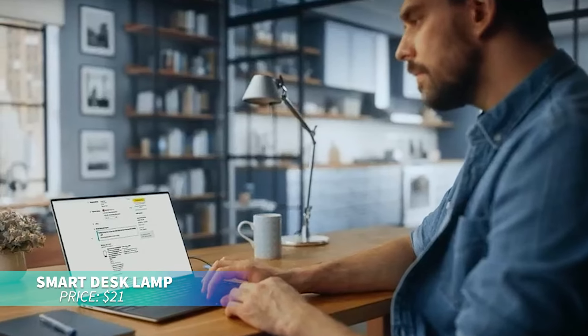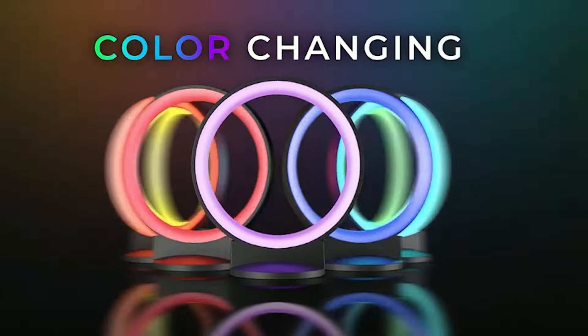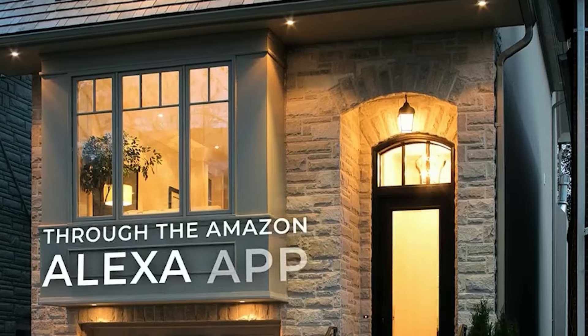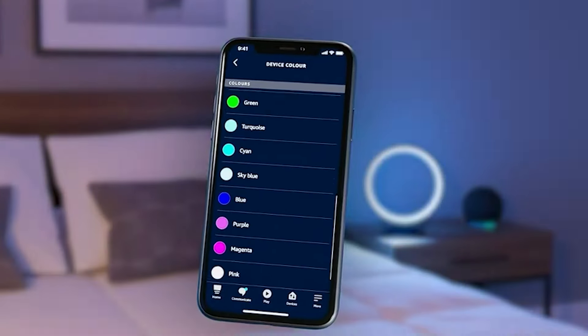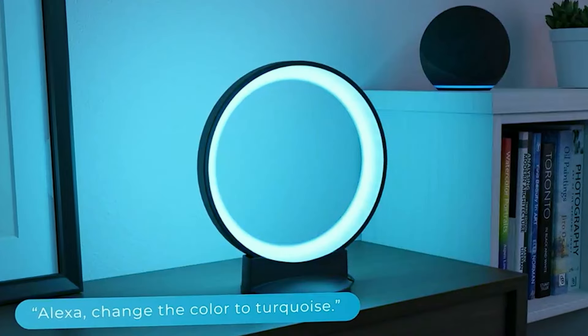For a modern workspace upgrade, this sleek desk lamp provides multicolor and tunable white light, and is compatible with Alexa for hands-free control. Easily adjust brightness and colors via the Alexa app to match any mood or task. Stylish and energy efficient, this lamp enhances any room while integrating seamlessly with your smart home.